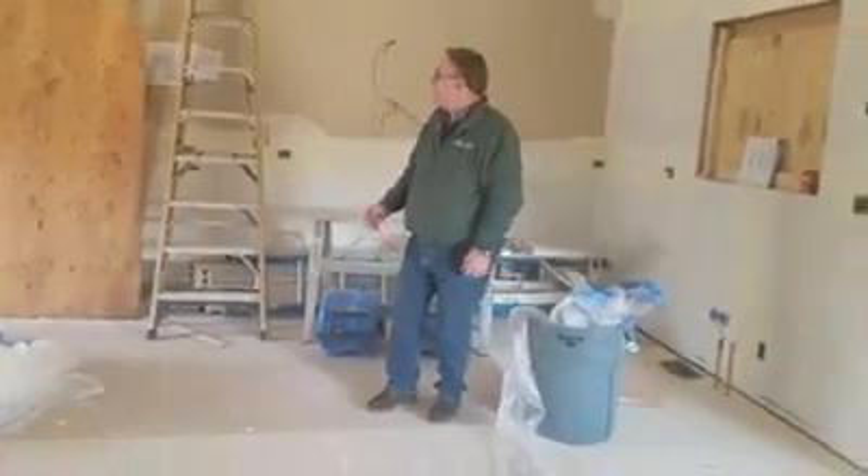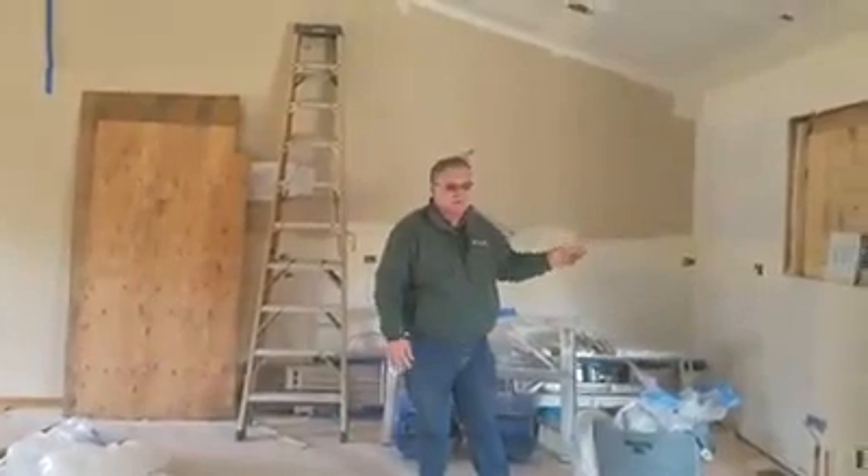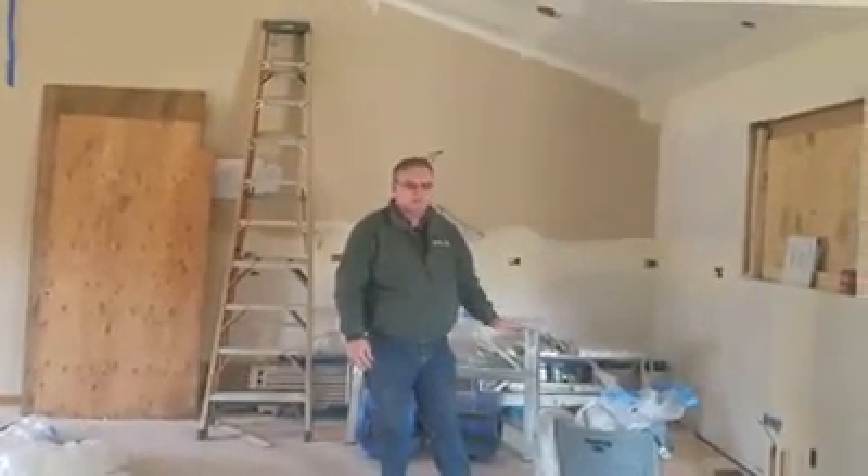The kitchen is going to be awesome because it's going to wrap around here and we're making the windows smaller — it used to be a taller, deeper dining room window.